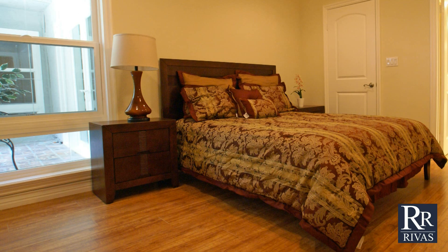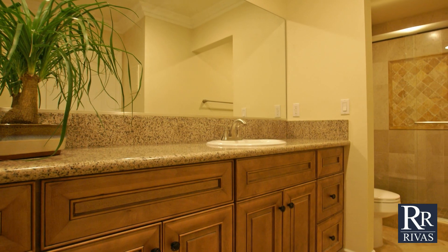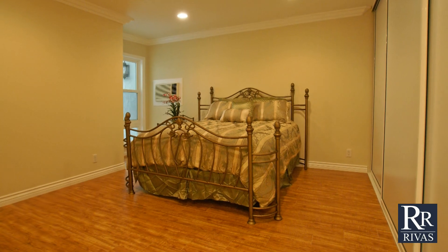There are two master suites. One features a walk-in closet and a full bathroom. The other bedroom features a large wall-to-wall closet and a gorgeous bathroom with luxurious tile work.